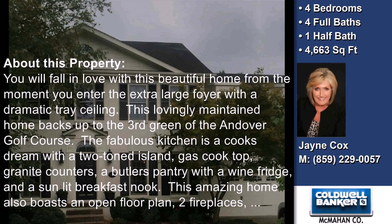This property is represented by Jane Cox, Coldwell Banker McLennan.